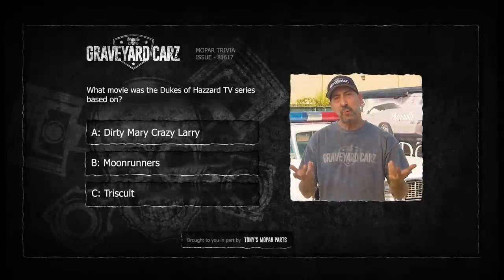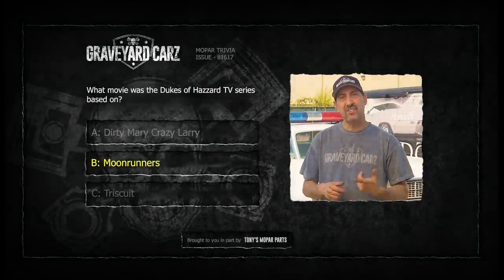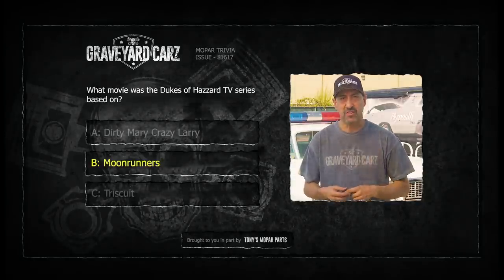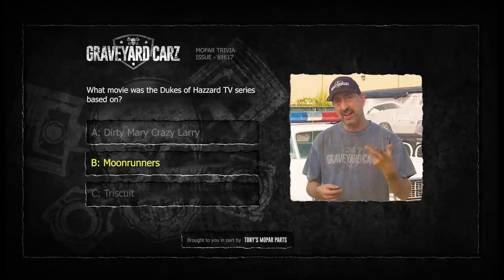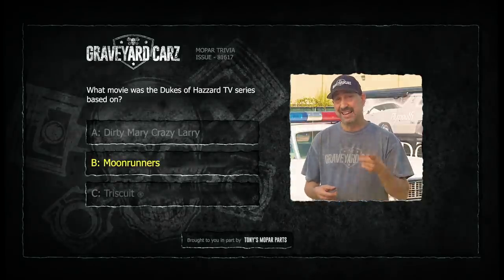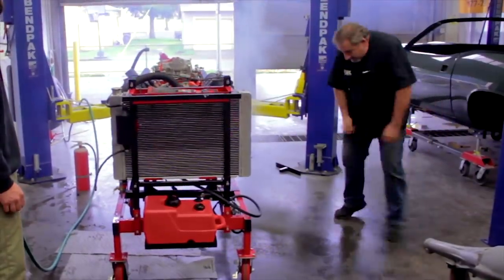The Dukes of Hazzard TV series was based on Moonrunners - a 1975 film about the apparently true-life exploits of two moonshining brothers and their sexy cousin. It even starred Waylon Jennings. Dirty Mary Crazy Larry was a classic Peter Fonda film that featured a 1969 Charger - if you haven't seen that one, go check it out. Triscuit? Yeah, it's a cracker, it's not a movie. You need to get out more if you picked that one.